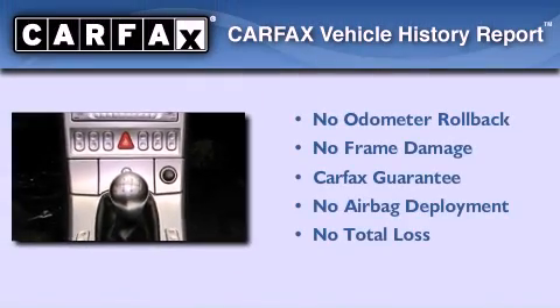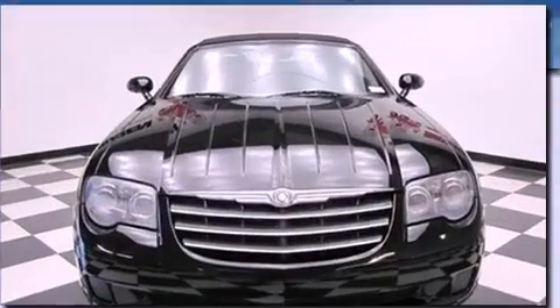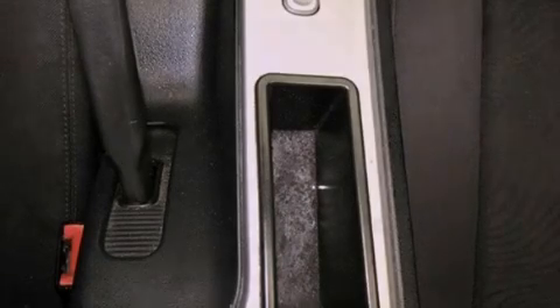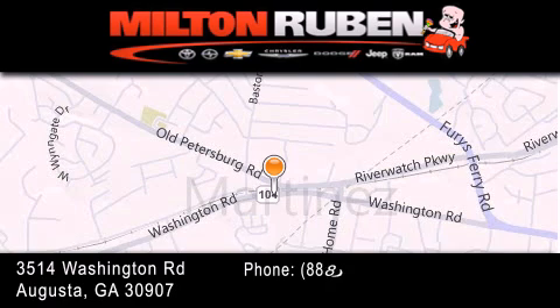Not to mention that this Chrysler qualifies for the Carfax buy-back guarantee. This automobile won't last long at this price. Call and arrange a test drive now. Come experience the Drive Baby advantage here at the Milton Rubin Superstore.